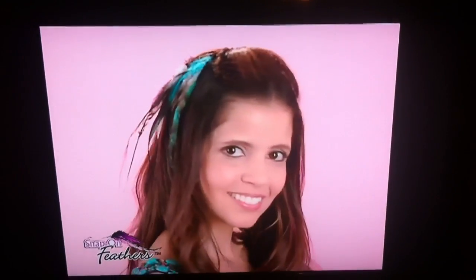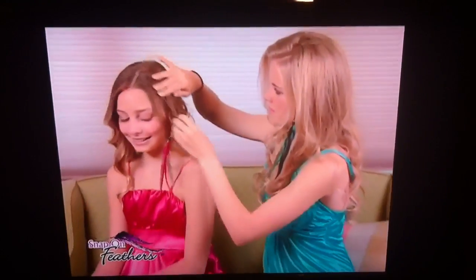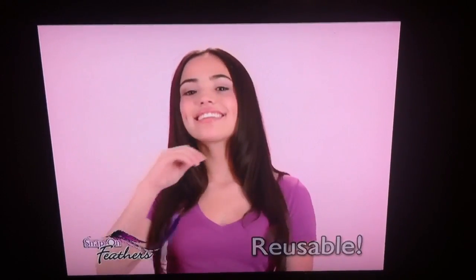They're the perfect accessory for all your party fashions. Ideal for even the youngest party goer. The reusable snap-on feathers easily snap off and snap on to instantly change your look.